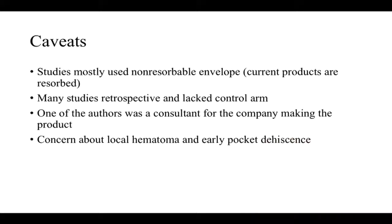There are several caveats to the envelope meta-analysis. Not all included studies were equal — some used non-resorbable envelopes while current ones are absorbable. Many studies were retrospective and lacked a control arm. Importantly, one of the authors on the meta-analysis was a consultant for the company that makes the product. These envelopes are also quite expensive. More data are needed before this gets widespread use.